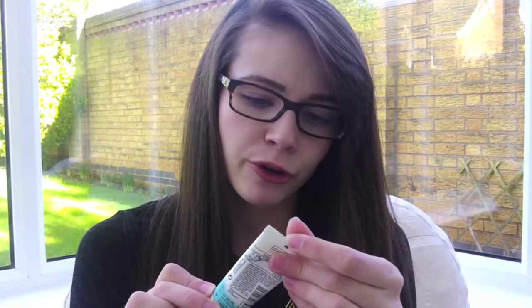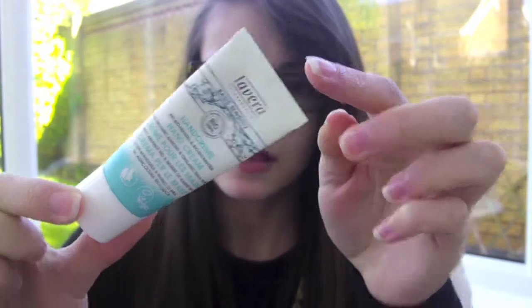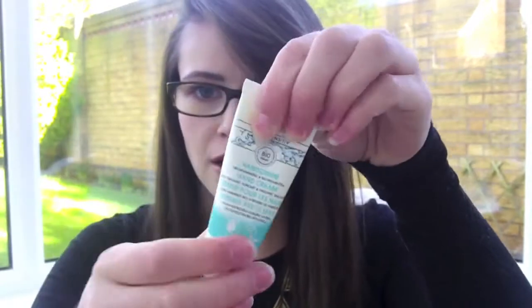I have a couple of hand creams in here as well. First is the Lavera hand cream with organic almond and organic shea butter — another Birchbox product I haven't loved that much. My hands are extremely dry at the moment so I'll be using hand cream like crazy, which should make it easy to use up. I have about five or six bottles of hand cream I need to get rid of, so I picked two for my project pan just to freshen up my stash and make some room.